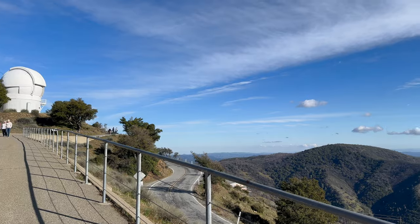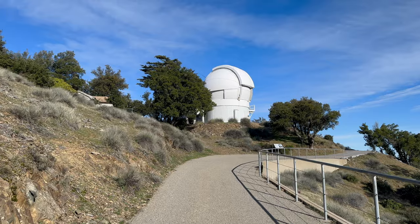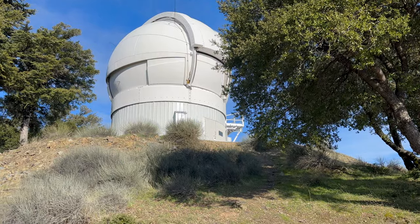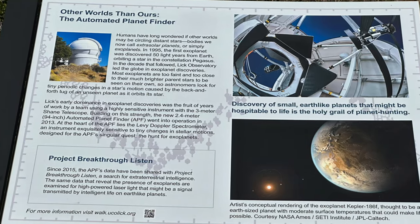The view from here is unmatched, offering a unique perspective of our world. We have reached the Automatic Planet Finder's dome. This is incredible — able to scan the sky, searching for new worlds.